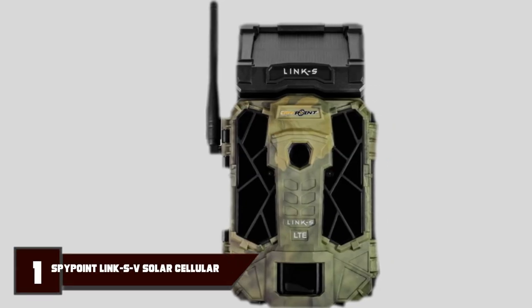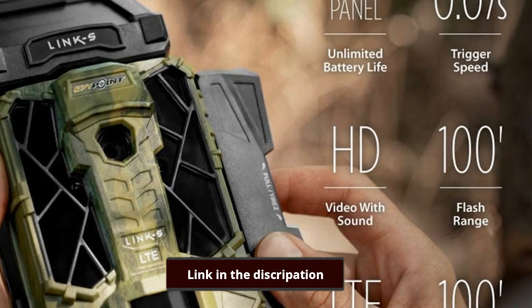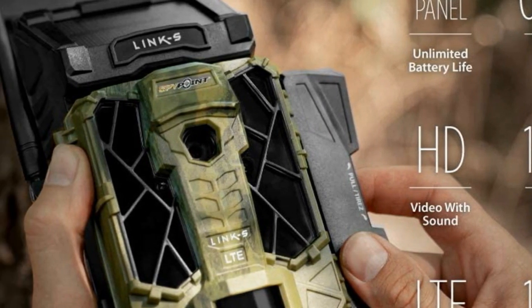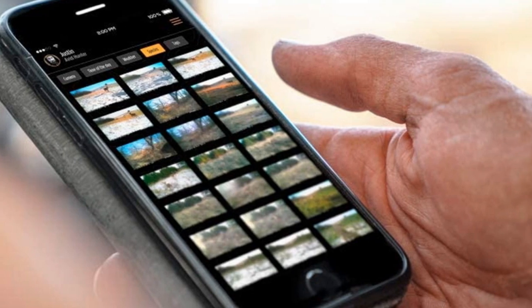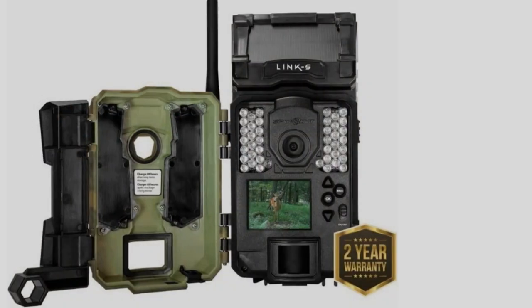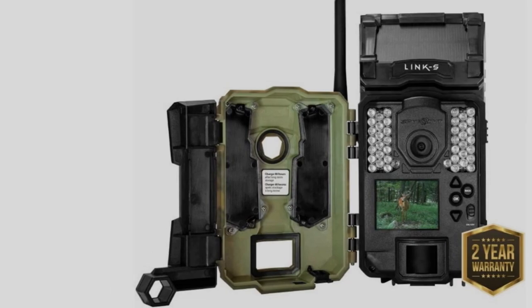Number 1 is the SpyPoint Link S. The SpyPoint Link S is our pick as the best cellular trail camera overall. The integrated lithium battery and solar panel give you potentially unlimited battery life depending on how much sunshine you get, and will save you an awful lot of trips to keep topping it up. It's usually supplied with a pre-activated SIM card too, although you'd be wise to check the running costs with either Verizon or AT&T before signing up for a plan.